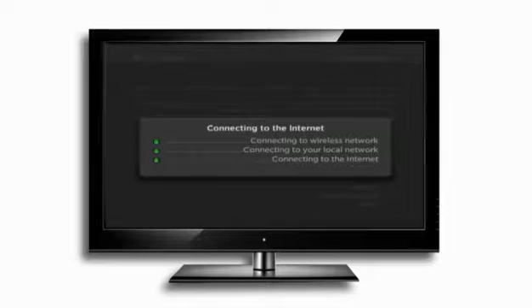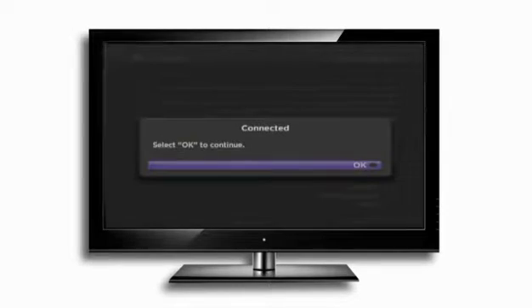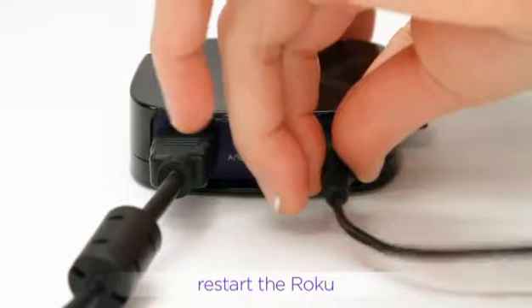Once guided setup has completed, try playing the video again. If that doesn't work, unplug the player, then plug it back in.